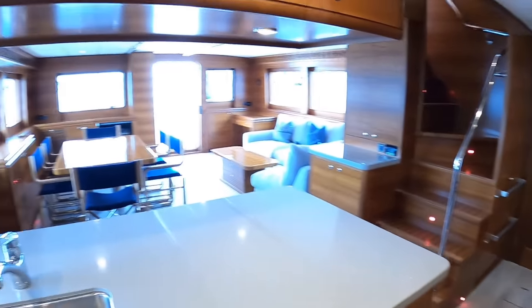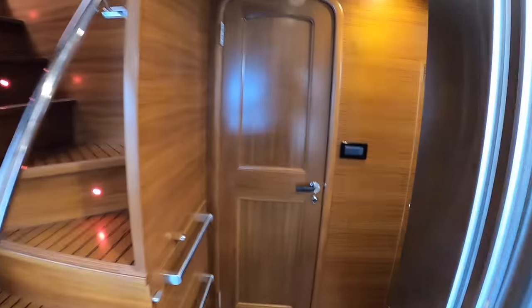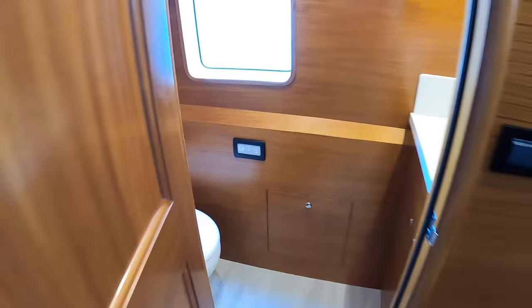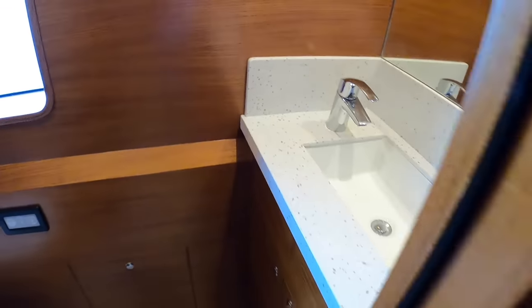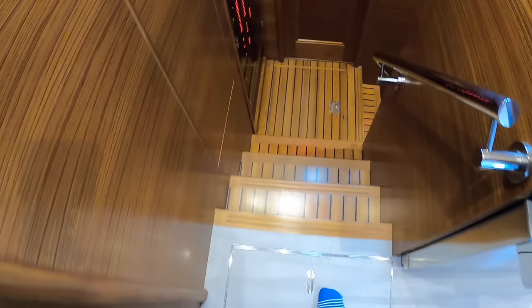This time we're heading down to the lower deck and the accommodation. We've seen the saloon and the steps up to the pilothouse. Moving across, the day heads is on this level — each level has a heads. It's all pristine but still being commissioned; they've even still got protective covers on things, making sure it's absolutely perfect for the owner.